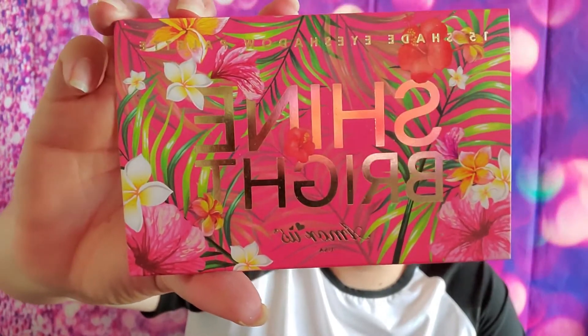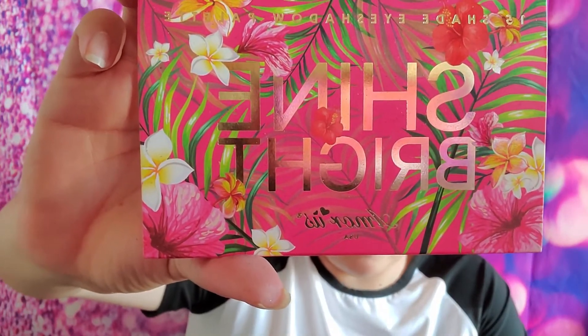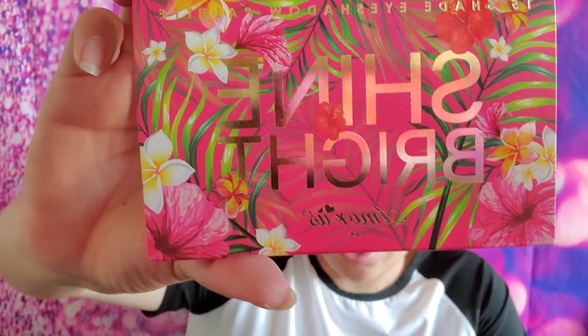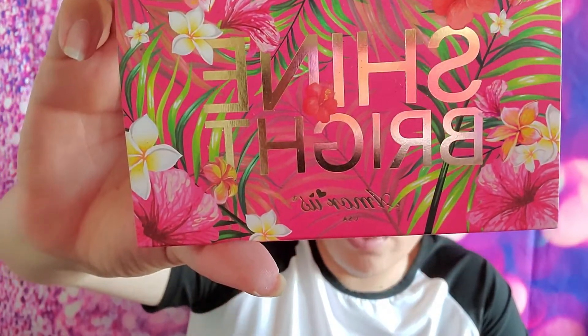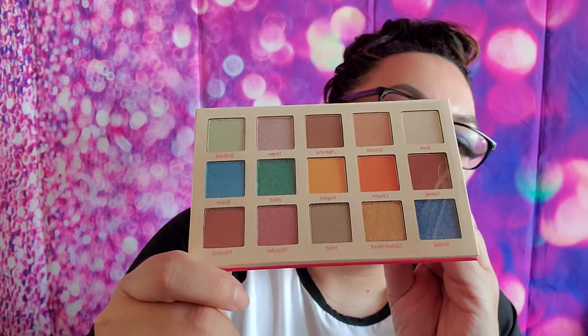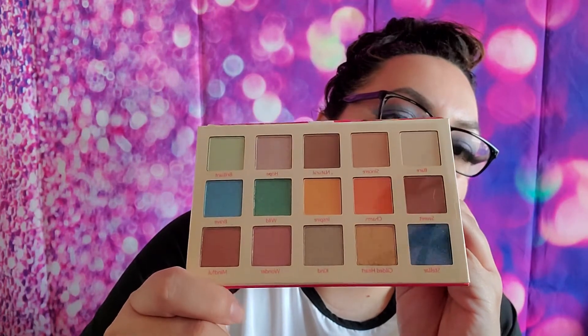The next thing is the Shine Bright eyeshadow palette by Amore USA — nine dollars. A colorful, fun palette with a mix of matte and metallic finishes. Try wetting your brush with a setting spray before dipping into the metallic shadow colors for a foil-like finish. Paraben free, cruelty free. It comes with a nice mirror and the colors are really, really beautiful — I am so excited to get this and can't wait to play with it!